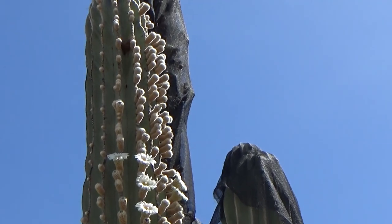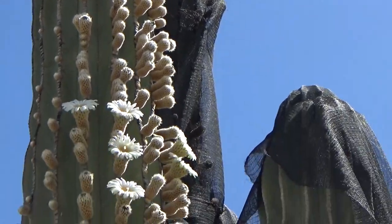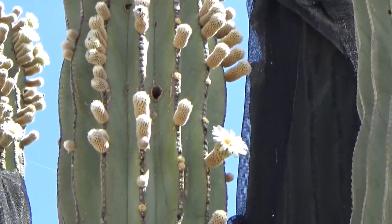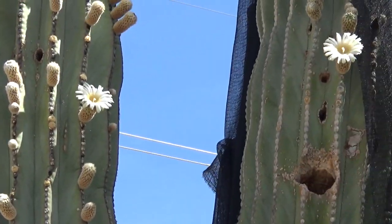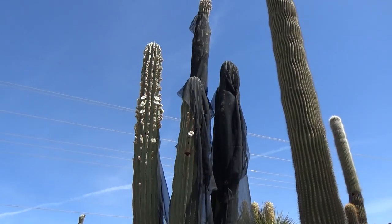Even if you just want to come and look at some cool Saguaro and different cool looking cactuses, this is the place to come. Thanks for taking the time to watch my videos — always get out and go.